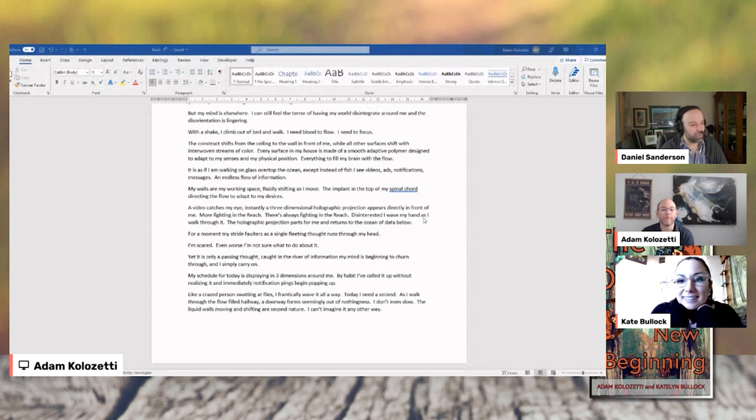This is a pretty important technology question. The implant in the top of my spinal cord, directing the flow to adapt to my desires — what are you trying to say there? What I'm imagining is there's an implant — maybe spinal cord's the wrong piece. Actually no, I love it — it's really significant to consciousness. What I imagined is if your digital feed could respond to your mood and feed you information depending on how you're feeling. So it could respond to your emotions — that's kind of what I'm imagining.